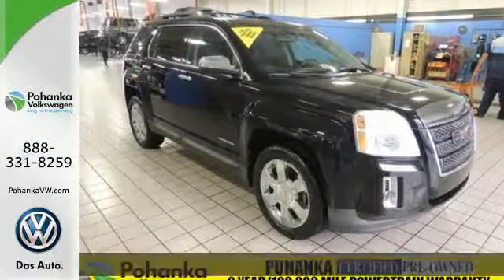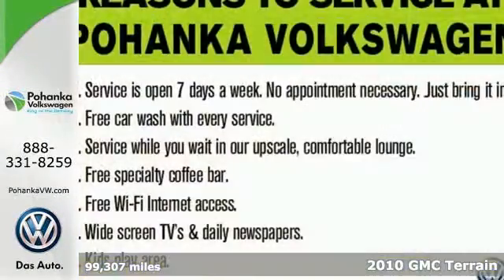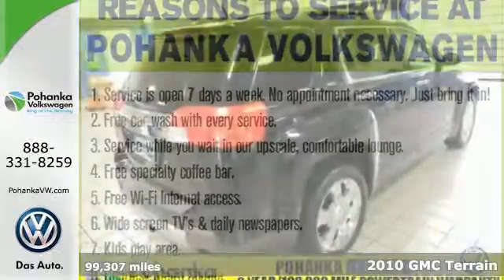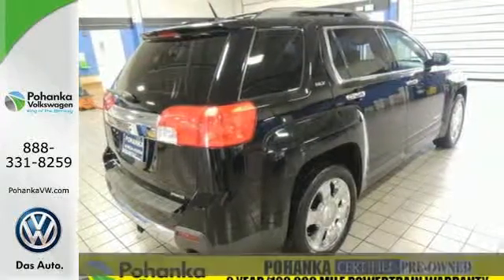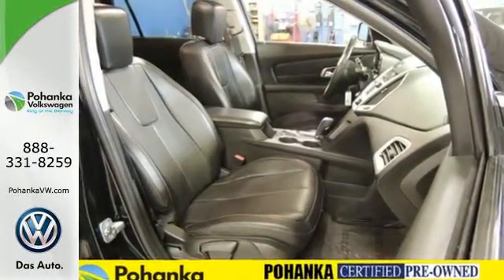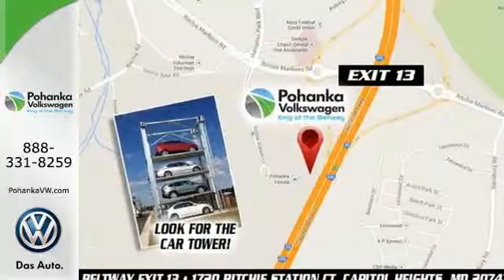It's a 2010 GMC Terrain. Remote power door locks, one-touch power windows, heated mirrors, four-wheel anti-lock brakes, and dusk-sensing headlamps are just a few of the many standard features you'll find in the spacious and stylish Terrain Crossover.